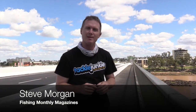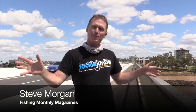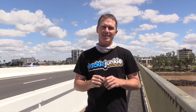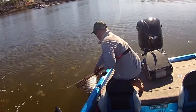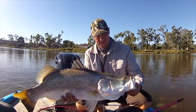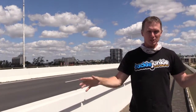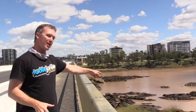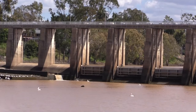G'day guys, Steve Morgan for Fishing Monthly magazine here on the main highway through Rockhampton, on a big bridge over the Fitzroy River. This is one of Australia's most compact and productive barramundi fisheries, and because it's one of the new Queensland net-free zones, it's only going to get better. We've got accommodation in the middle of town, bridges over rock bars, and check out that incredible structure just below the barrage upstream.